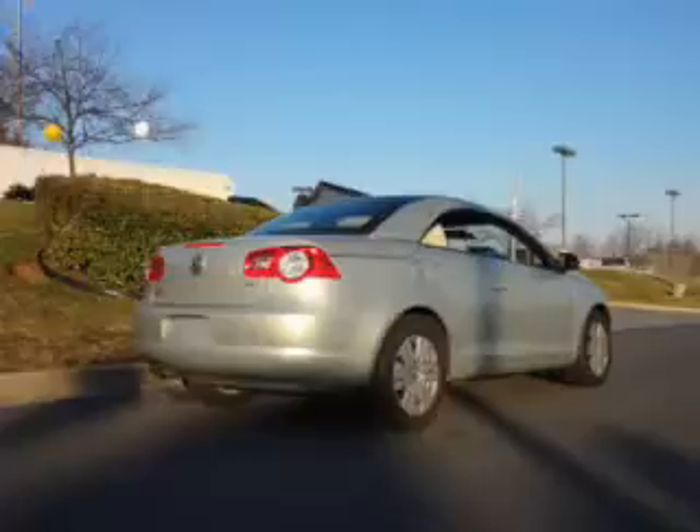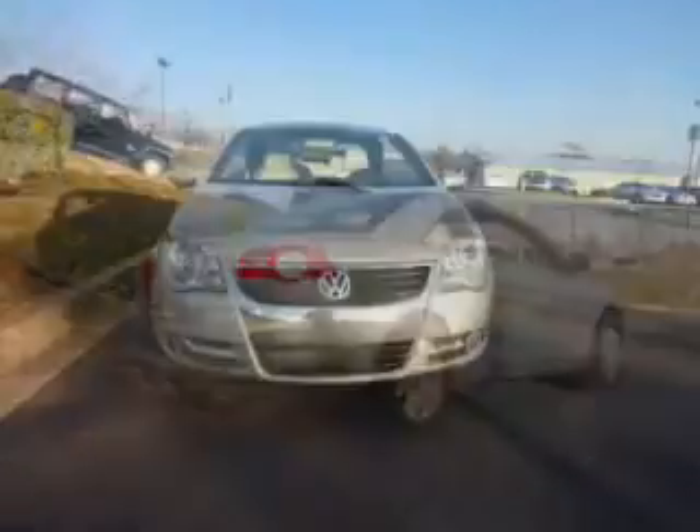With a reliable engine connected to a smooth-shifting 6-speed automatic transmission, premium wheels lend a distinctive appearance. The anti-lock braking system will help deliver you safely to your destination.